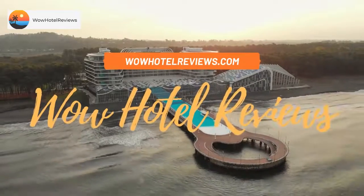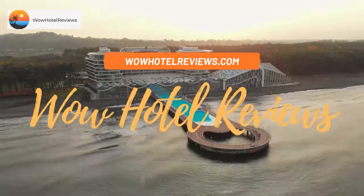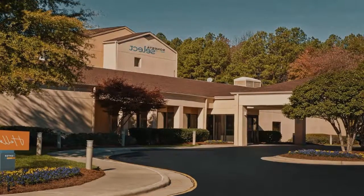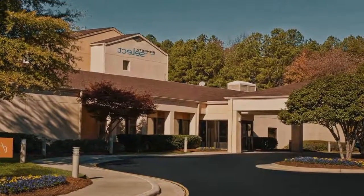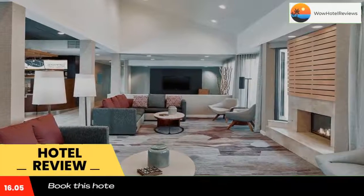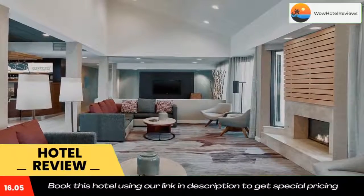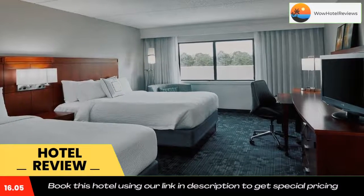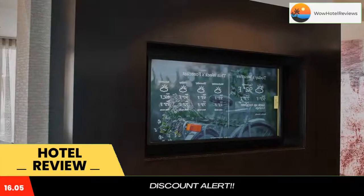Hello guys, welcome to Wow Hotel Reviews. Today I am reviewing Sinister Select Raleigh Durham Airport Morrisville. It's a three-star hotel. Please use our booking.com link in the description to book the hotel and get special pricing. Some of the most popular facilities are a swimming pool, airport shuttle, free pet-friendly parking, and free Wi-Fi.